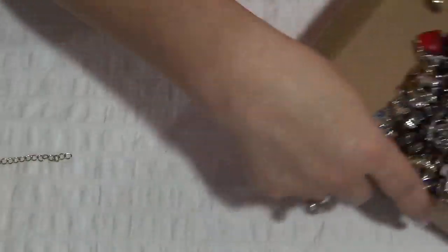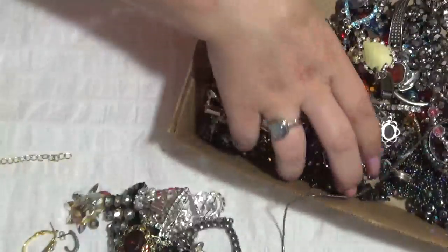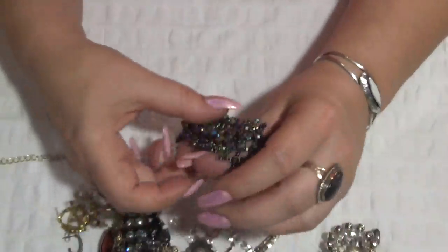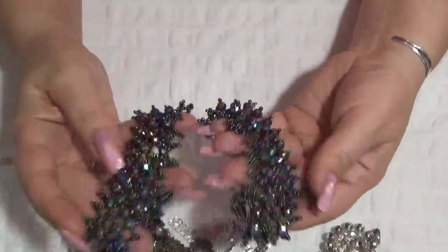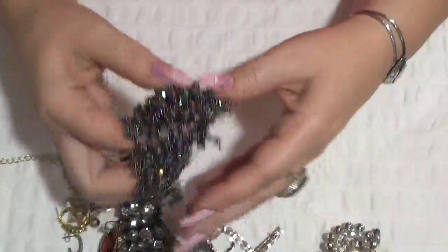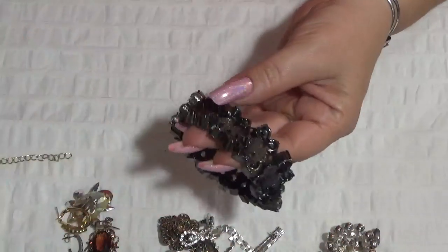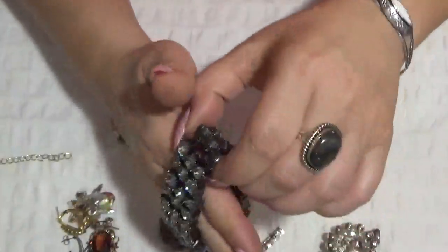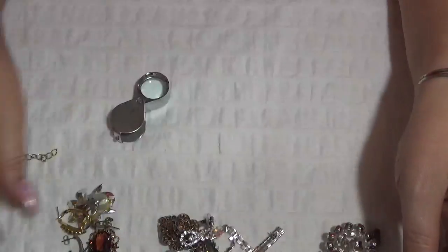Okay, these are earrings. Sorry about the noise. I see I have two of these bracelets here — two of them. And this is heavy. Okay, and this is something — this one says J.Crew — but the elastic on this one is not in good shape, so it needs a different elastic.